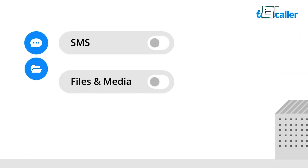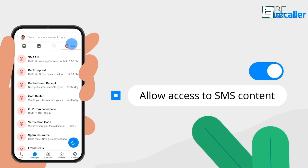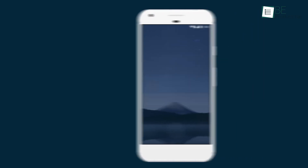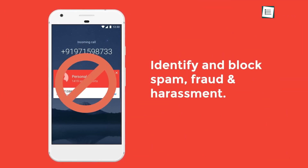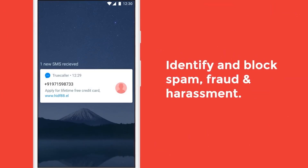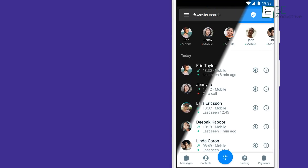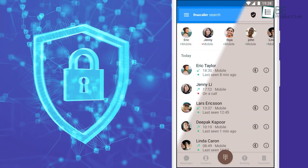The privacy menu also lets you access and download your personal information. Truecaller offers a high level of customization to help you block unknown callers, especially those who hide their caller ID — a common trick used by telemarketers. With its extensive telemarketer database, you can subscribe to block such numbers effortlessly. Truecaller is not only functional but visually appealing, so if you're okay with their data policy, it's worth using.